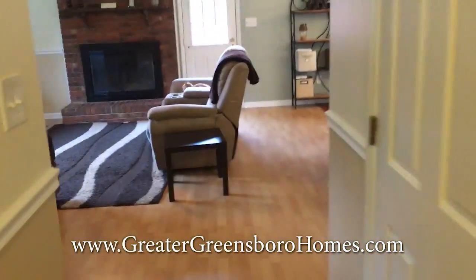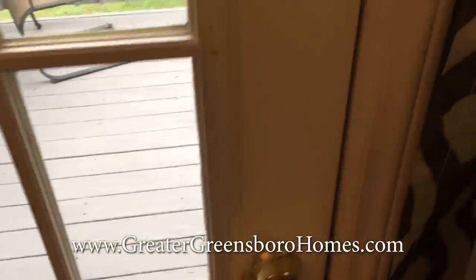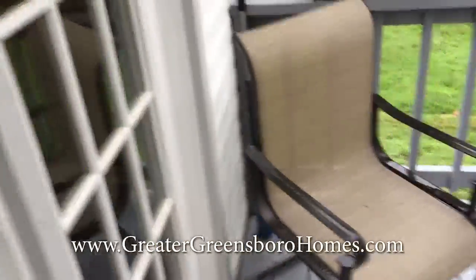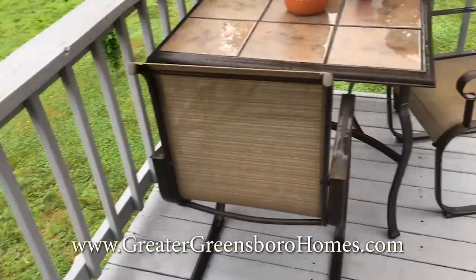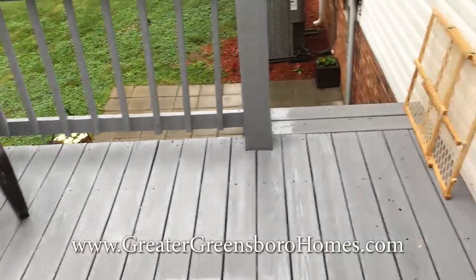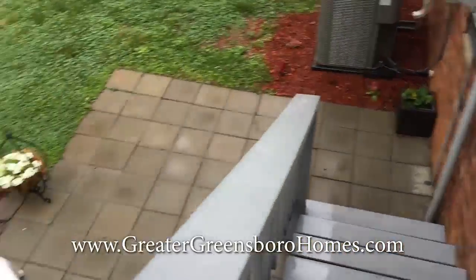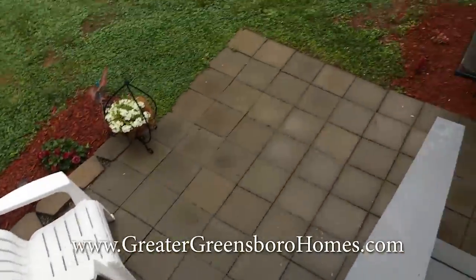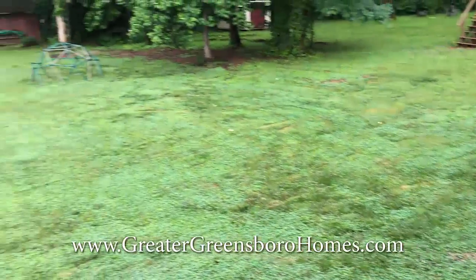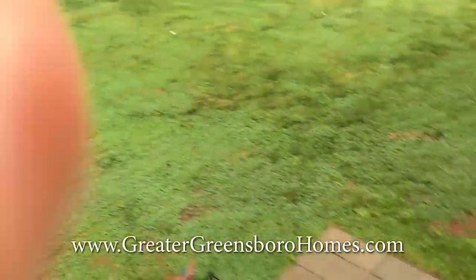Now let's go take a look at that back deck. Great place to enjoy the spring and summer evenings. Down here you've also got more seating room. Patio here — great backyard. Let's take a look at the back of the house.